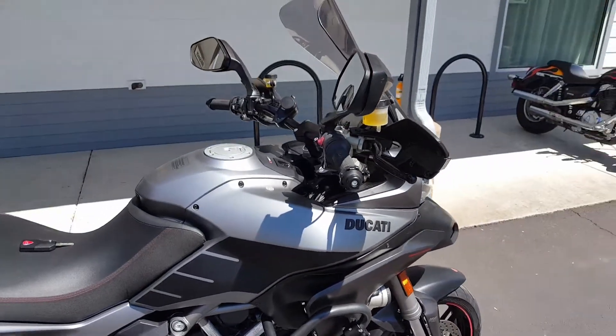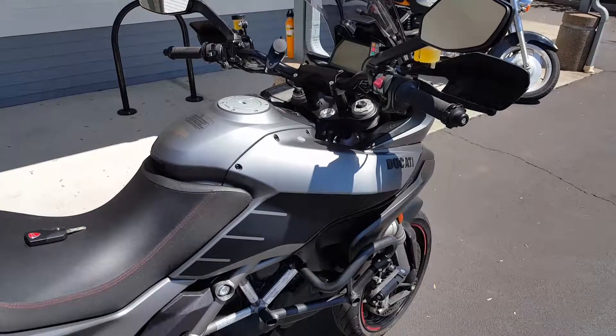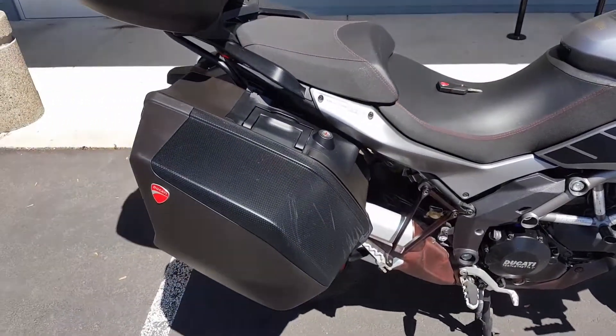The bike was purchased new from us in 2013, serviced by us, and is fresh off of a full service.